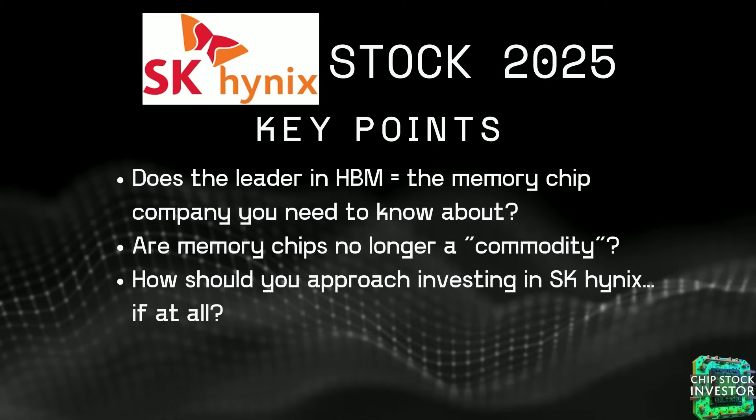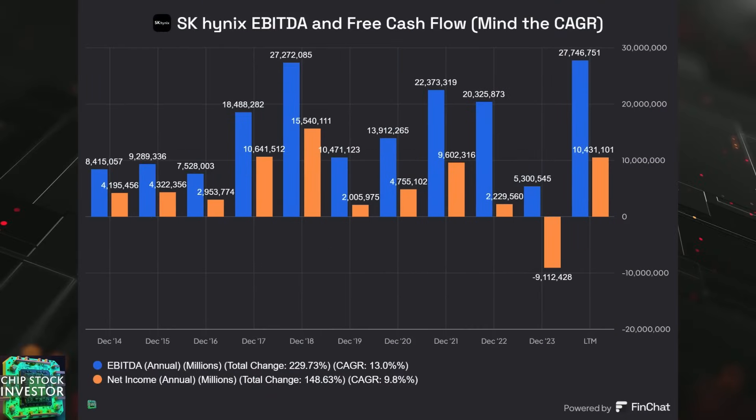Cyclical businesses are just fine — there's nothing wrong with investing in a cyclical business. Just go into it with the proper expectation. Is SK Hynix stock a good buy? You can approach this much like you would Micron. Looking at a chart from FinChat of historical profitability for SK Hynix — their EBITDA and net income — one way to analyze a cyclical business is drawing a historical average line through the profitability, cutting off all the peaks and bottoms, leaving you with the compound annual growth rate.